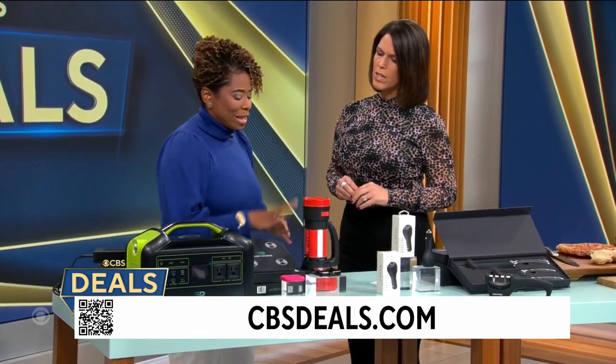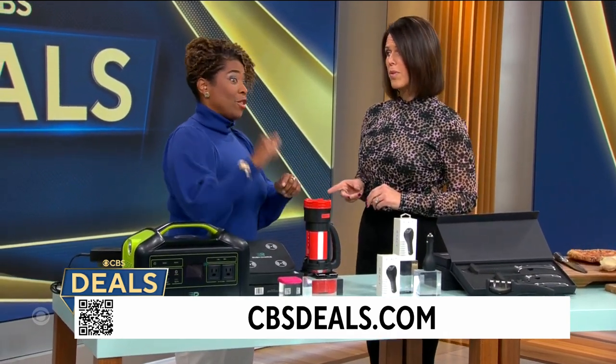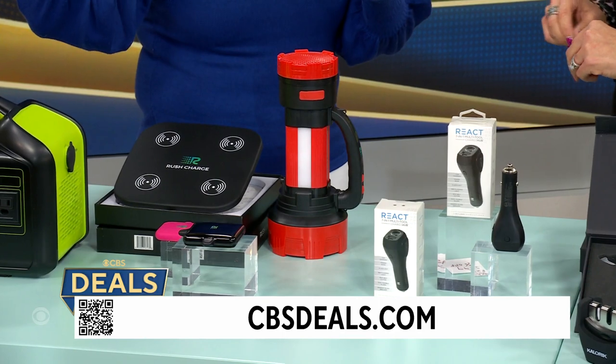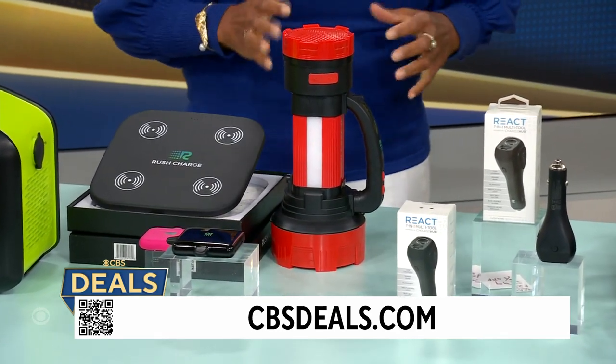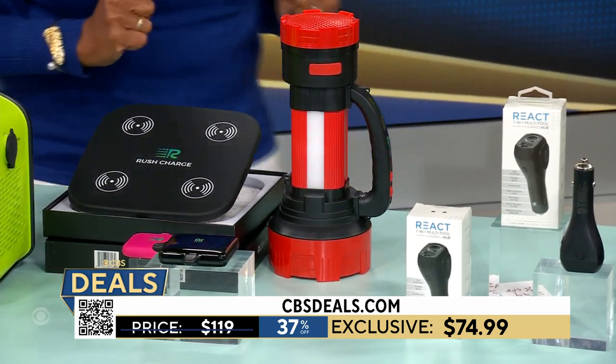It's multipurpose. You could charge your phone with this, and if you're in an emergency and you've called 911, it's got a huge strobe so you could flag down firefighters so they know exactly where you are. This one is $74.99 — it's $50 off. You're going to want this one.